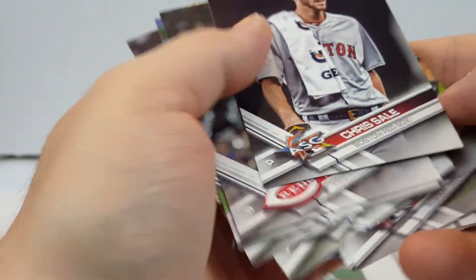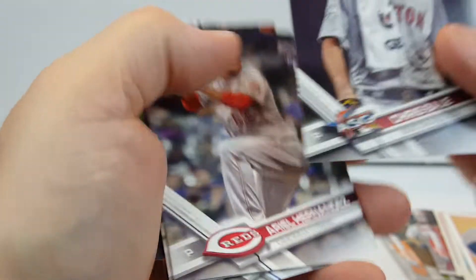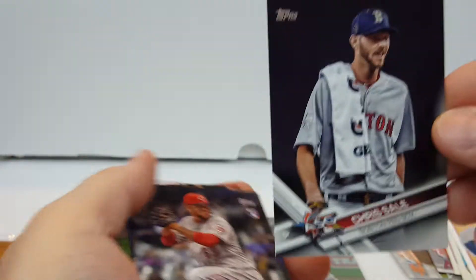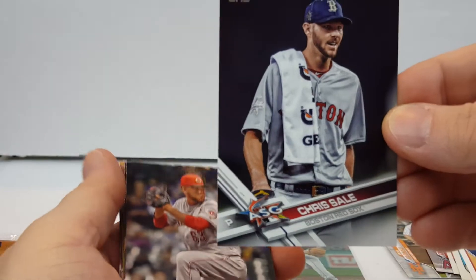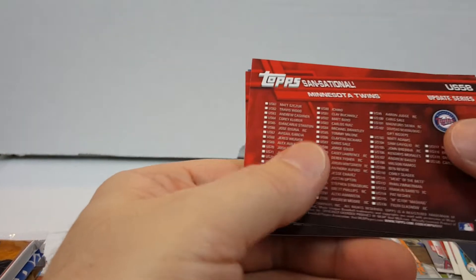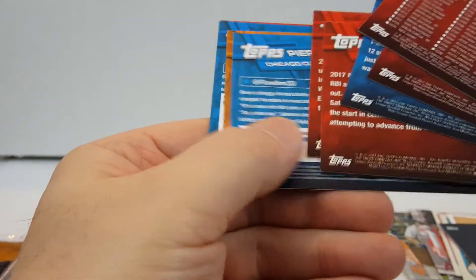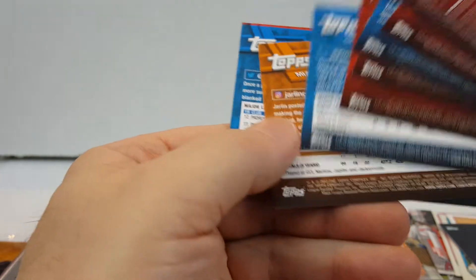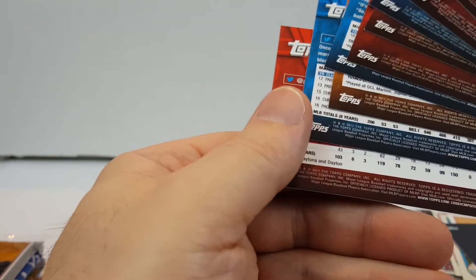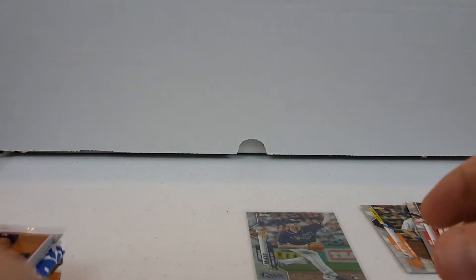This Chris Sale looks like it's a short print — yeah, different number. This might be a short print. All the other ones end in 17, and this one's different. There are a lot of short prints in the 2017 Update, so gotta check them out.